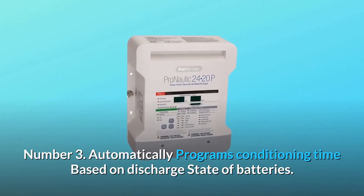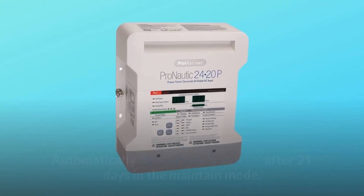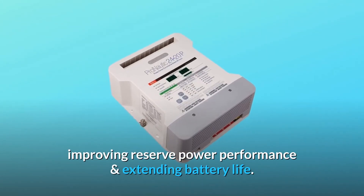Number 3: automatically programs conditioning time based on the discharge state of batteries. Automatically desulfates batteries after 21 days in maintain mode, improving reserve power performance and extending battery life.